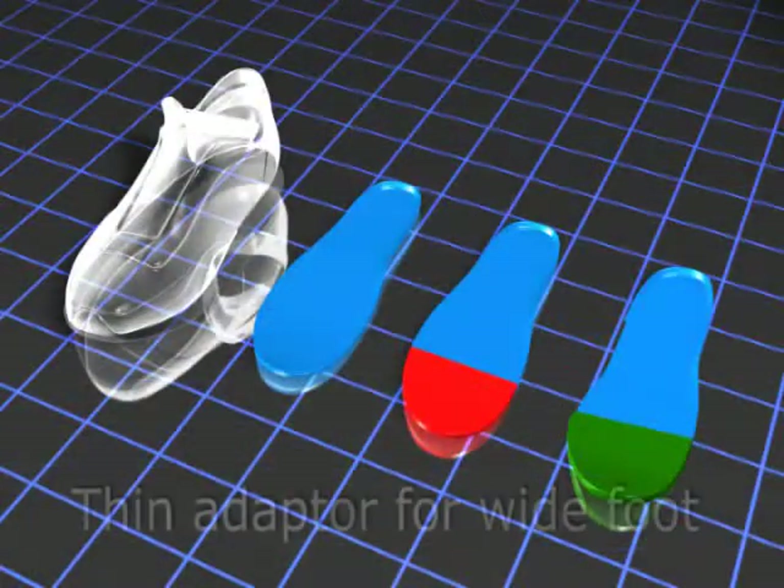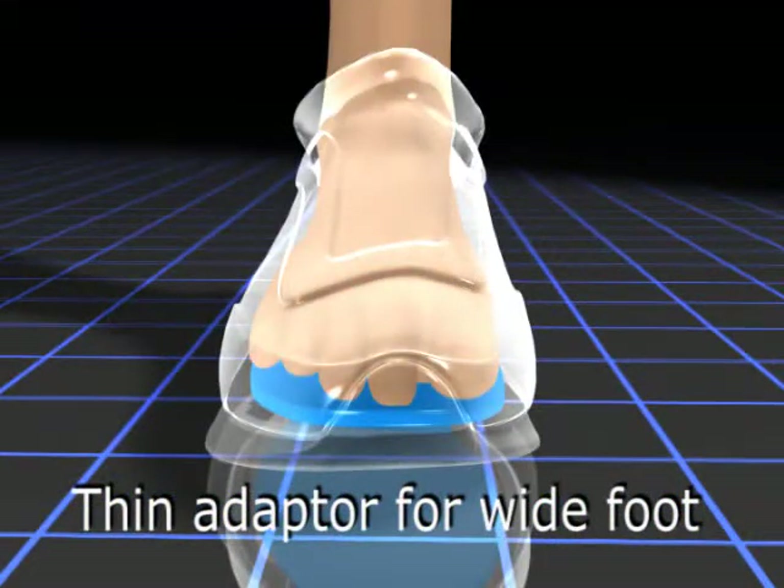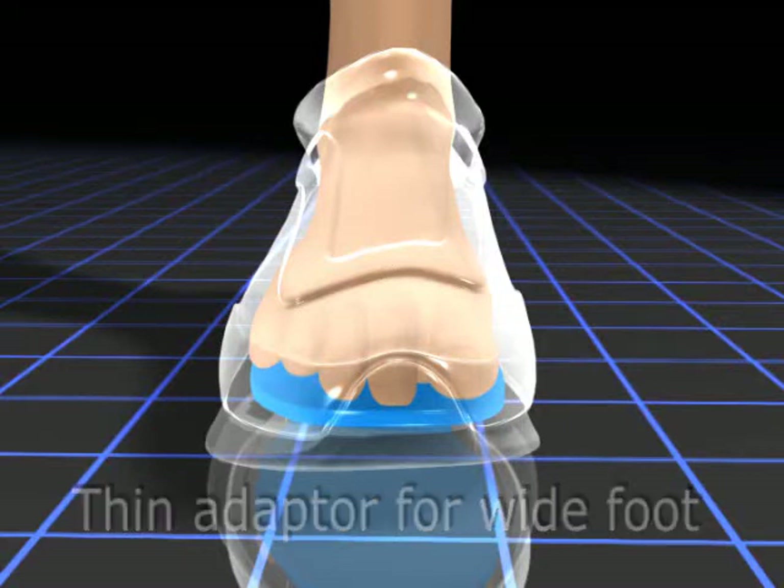A customer with a wider right foot will need a thinner than standard insole adapter. This provides more room for the foot to fill, thus increasing the inner width size of the standard shoe.